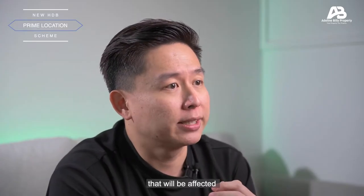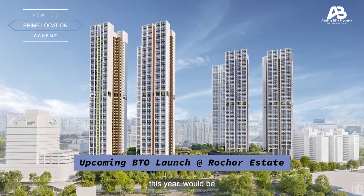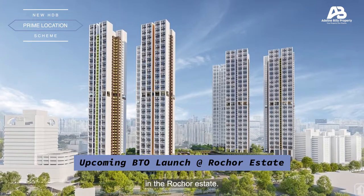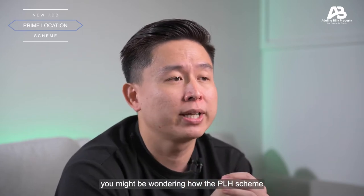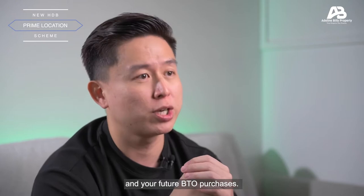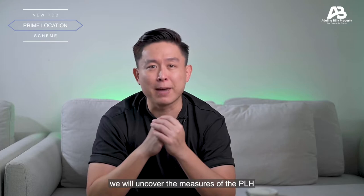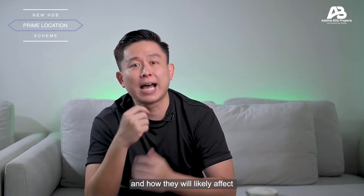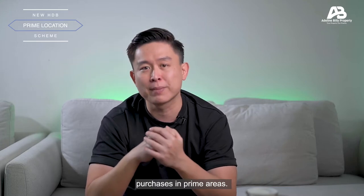The first BTO project that will be affected by the new PLH scheme this year would be the upcoming BTO launch in the Rochor Estate. Given the various measures introduced, you might be wondering how the PLH scheme can affect you and your future BTO purchases. Today at AB Property, we will uncover the measures of the PLH and how they will likely affect the future of HDB purchases in prime areas.